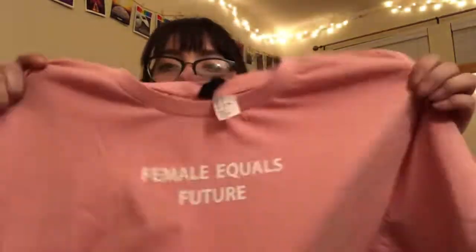I told my dad I was looking for a pink shirt and he immediately pulled this out. It says 'Female Equals Future' — I don't think he knows what that means, to be completely honest, but it was really sweet and that meant a lot to me. On the back it says 'love, love, love.'